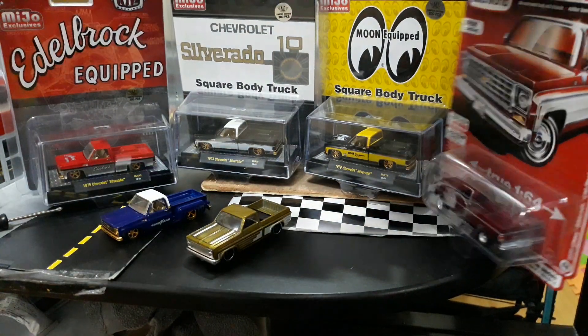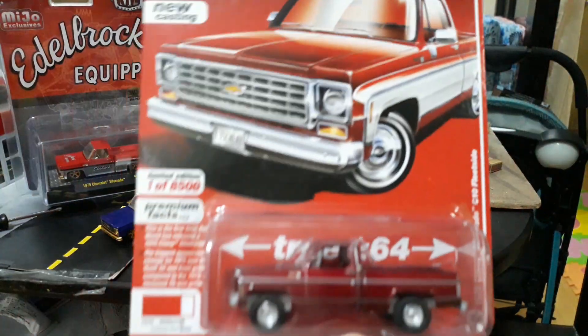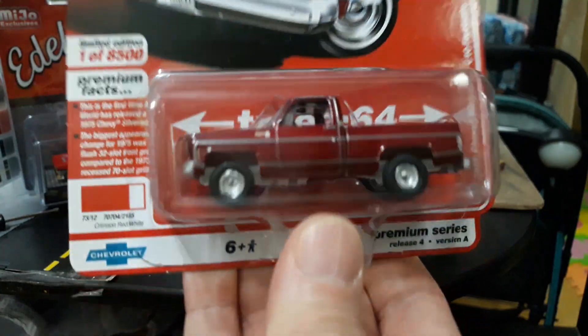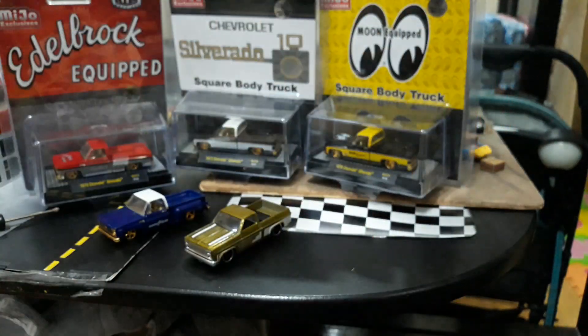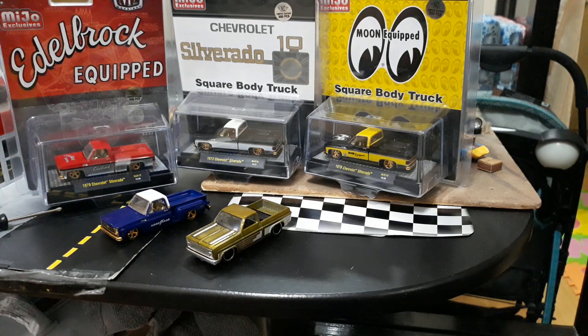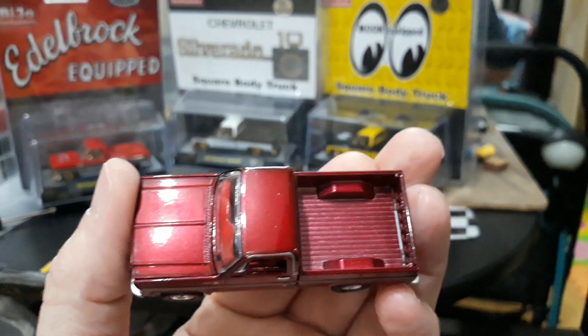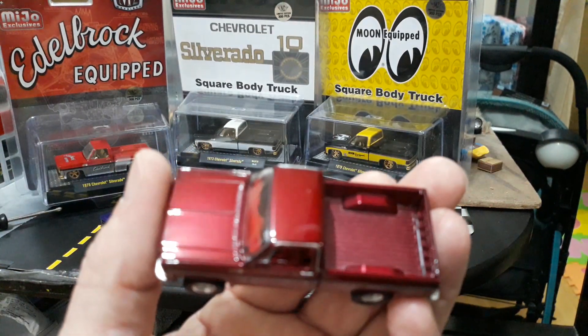Let's switch it up and get the Auto World out of its package. This is Release A of the 4x4 version — ultra red paint, white chassis, and ultra red interior. I don't have the two-wheel drive version in ultra red, just the regular versions, so hopefully one day I'll get my hands on one. I love the ultra red paint — it's beautiful, candy apple red — gorgeous truck.